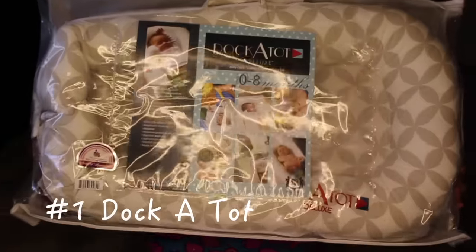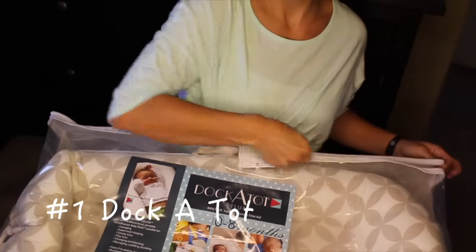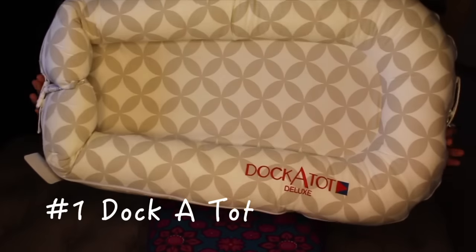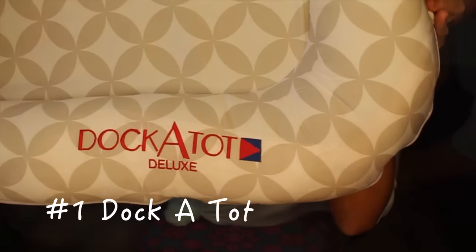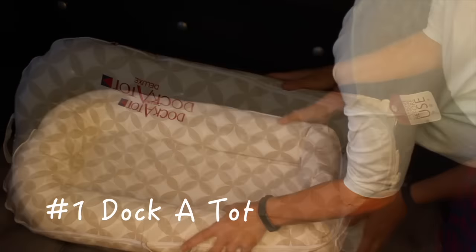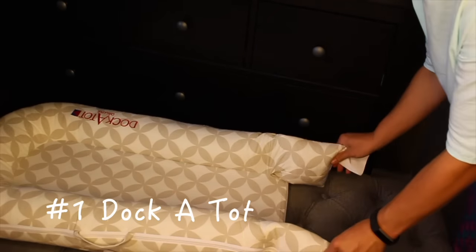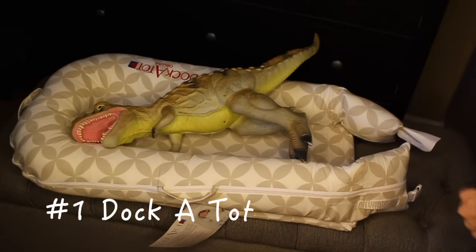The first item that you can win today is DockaTot. This thing is amazing — it is seriously so incredibly awesome. I'm in love with it. This is for zero to eight months, it is the deluxe version. I really want to thank DockaTot for participating and sponsoring this video because this is something I could have used so much when the boys were babies. It's good for lounging the baby, letting them play, cuddling and resting. It creates their own little perfect microclimate — when they startle a little bit, the way it's designed helps keep them from waking up. It's really, really cool.